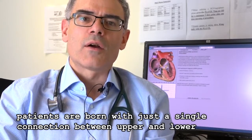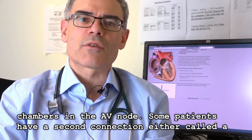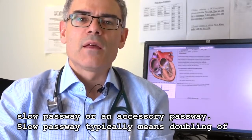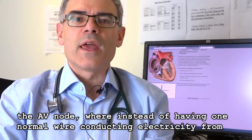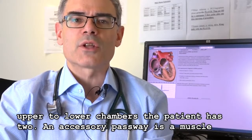Most patients are born with just a single connection between upper and lower chambers in the AV node. Some patients have a second connection, either called a slow pathway or an accessory pathway. A slow pathway typically means a doubling of the AV node, where instead of having one normal wire conducting electricity from upper to lower chambers, the patient has two.